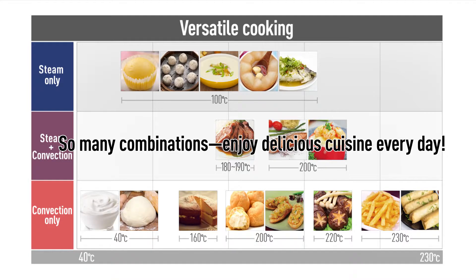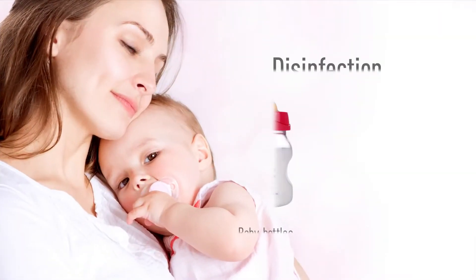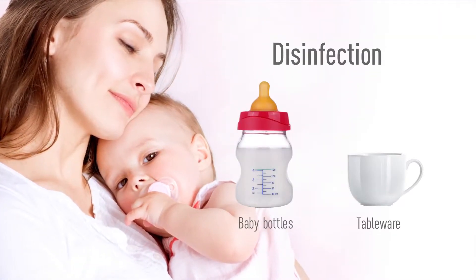With so many combinations possible, the QB oven lets you enjoy healthy, delicious cuisine every day. You can even disinfect baby bottles and children's tableware for added peace of mind.